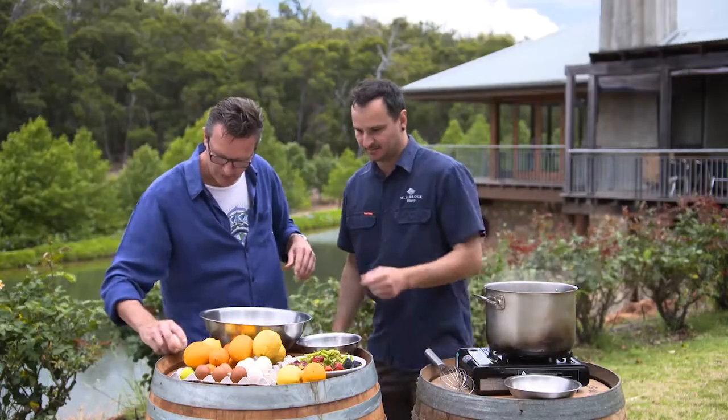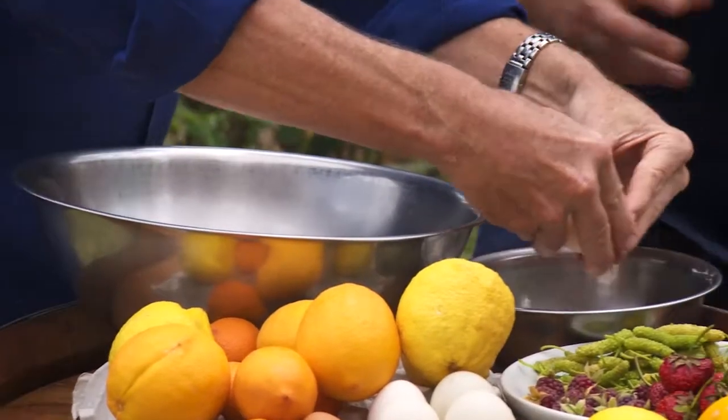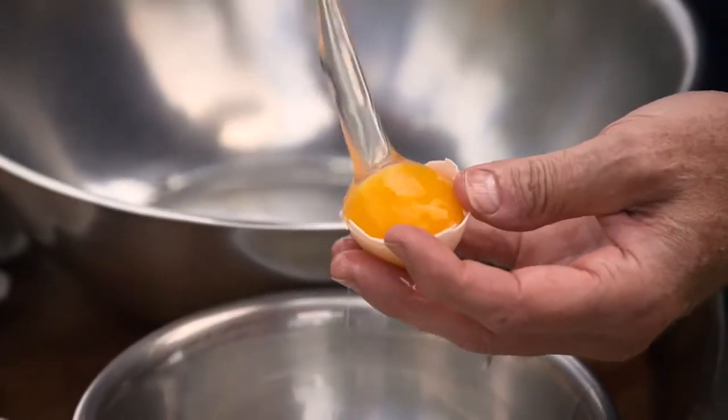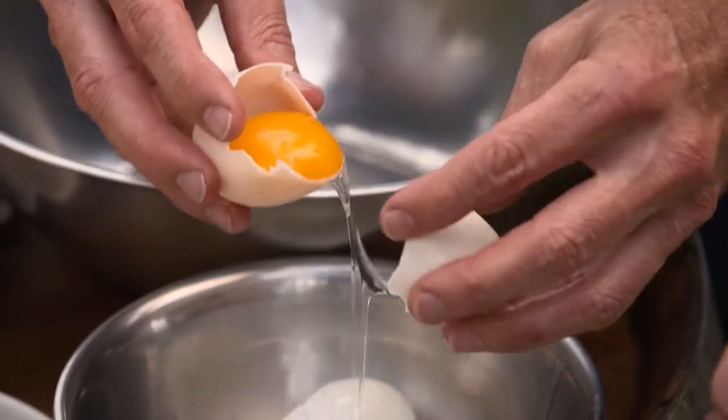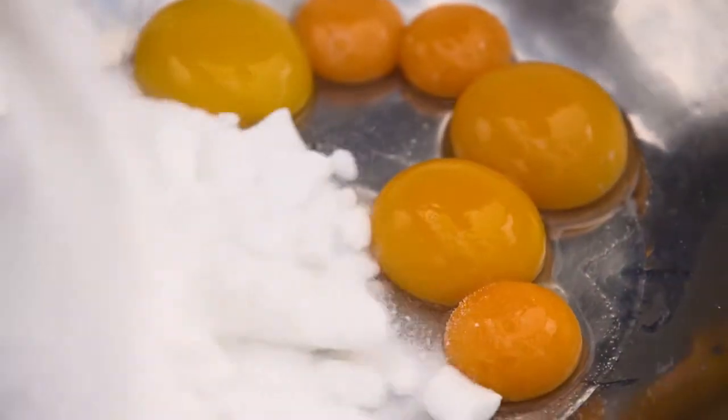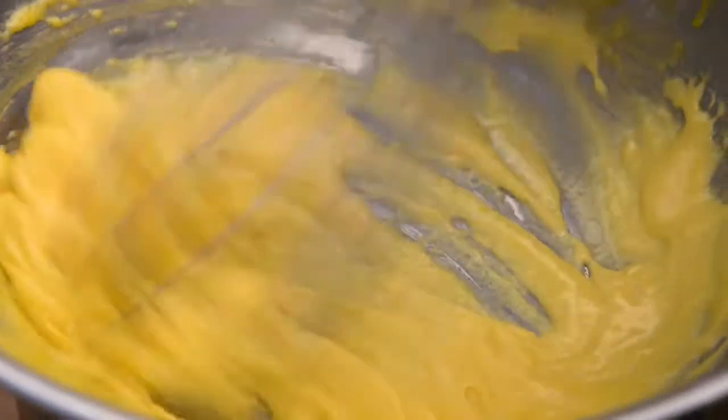Let's get this parfait going. We've got to separate some of these beautiful fresh eggs. Just went down and grabbed them from the chook pen — got a mix of duck and chicken. I love these duck eggs, they're huge! We're going to put the yolks into the bowl, add the sugar, and give it a good whisk over the bain-marie.